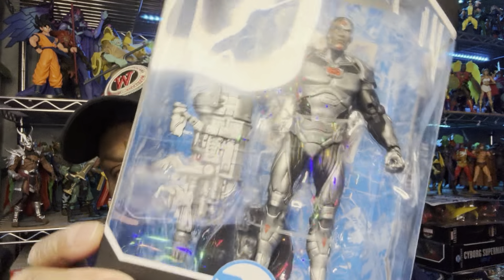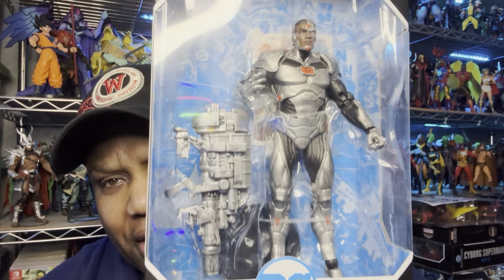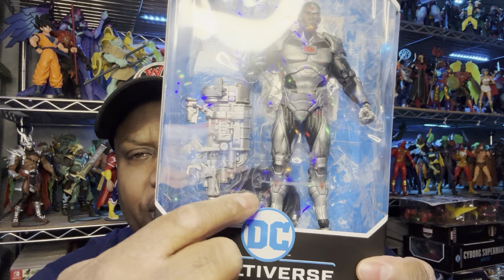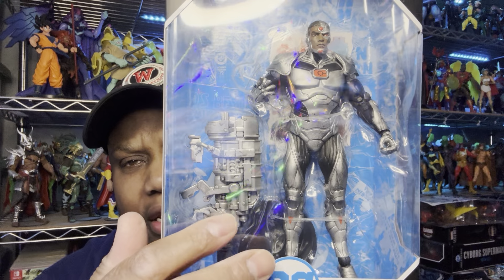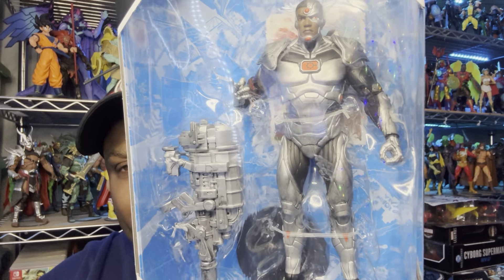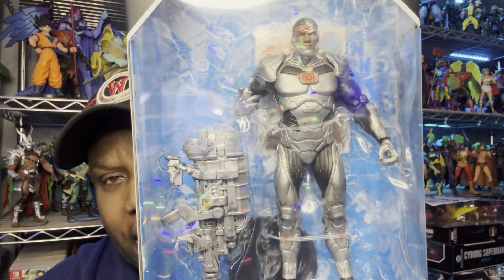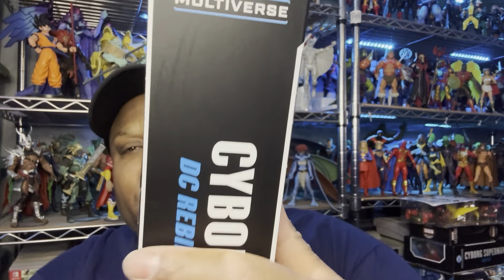We have from DC Multiverse — we have Cyborg. One thing I really don't like is the gun; it looks so damn weird. They could have gave him a better gun — the gun is square, and it was reused off another figure. Stop giving us stuff that's used from something else, give us something unique. But Cyborg looks cool by itself — glad we got a brother out here, a better-looking one.